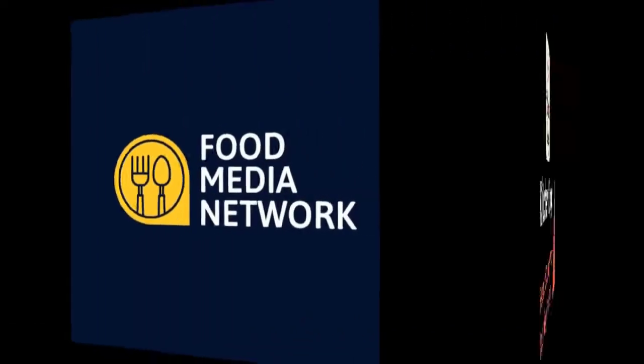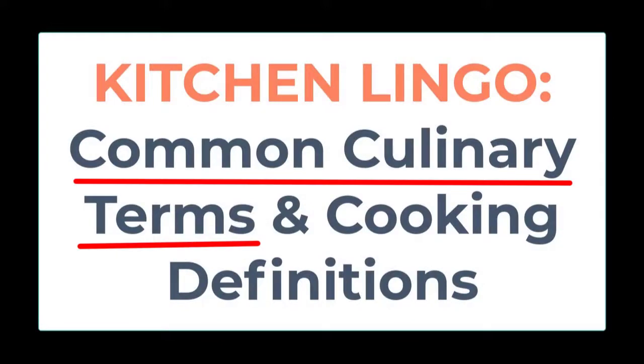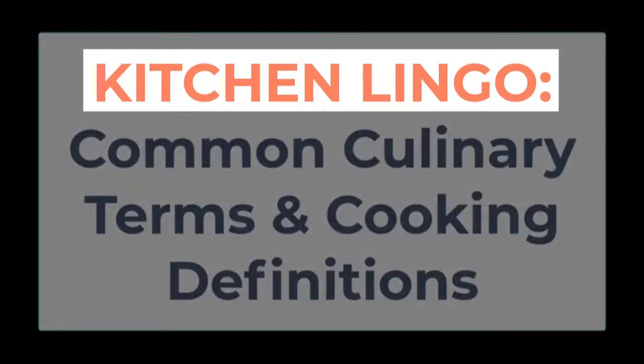The Food Media Network presents Kitchen Lingo: the five-second culinary vocab learning challenge. Common culinary terms range from various ways to serve and prepare food and beverages, to kitchen items and equipment, to the names of the dishes themselves. Cooking definitions can also come from languages other than English, such as French and Italian, which can sometimes be challenging to understand.